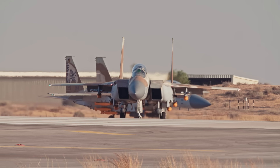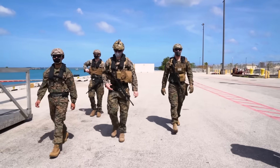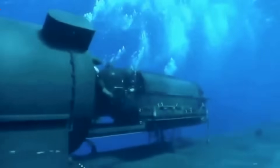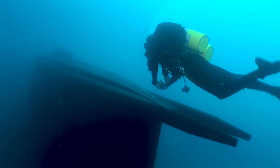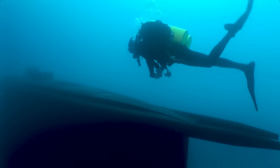That's more than the entire air wing of some countries. They also carry SEAL teams, mini submarines, and special ops gear. The dry deck shelters mounted on top can launch divers and underwater drones, perfect for stealth missions near enemy shores.